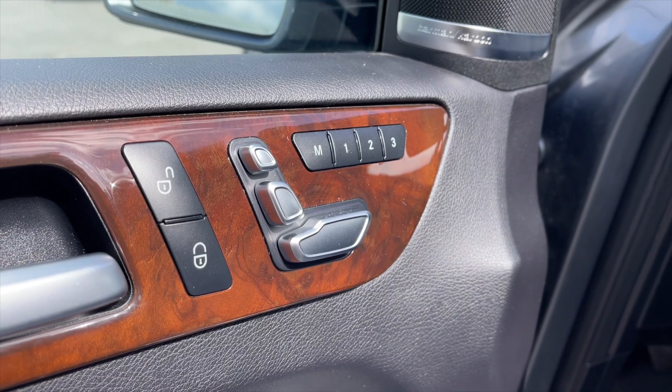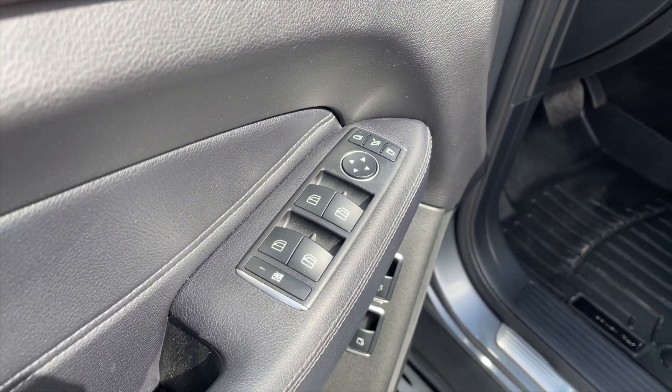For your power interior accessories, you get power locks, memory front seats, power mirrors, power folding mirrors, and power windows.